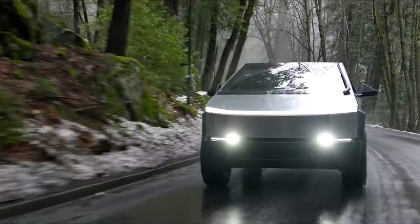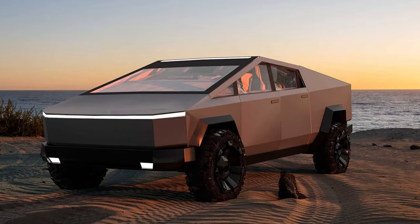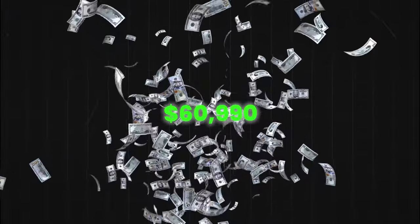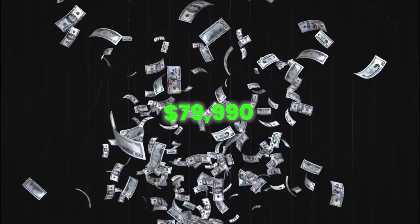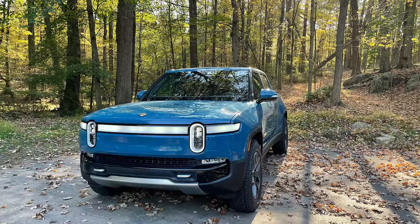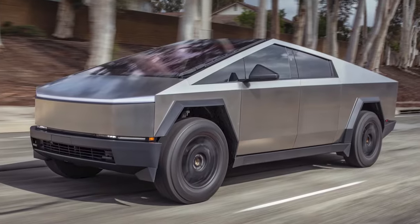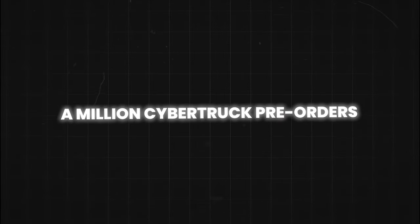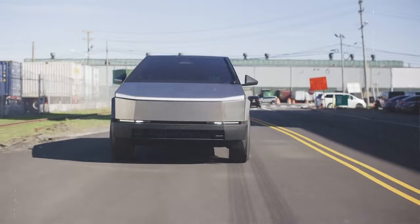Meanwhile, Tesla's much-anticipated Cybertruck faces a reality check due to ongoing economic challenges. The previously announced base price of $39,900 is no longer valid due to inflationary pressures and supply chain disruptions. Current estimates show a revised starting price of $60,990 for the base rear-wheel-drive Cybertruck, with all-wheel-drive configurations expected to begin at $79,990 and the top-tier Cyberbeast reaching an estimated $99,990. Rivian capitalized on a first-mover advantage by bringing the R1T to market ahead of the Cybertruck, and while Tesla boasts over a million Cybertruck pre-orders, their track record of missed deadlines injects uncertainty for potential buyers.